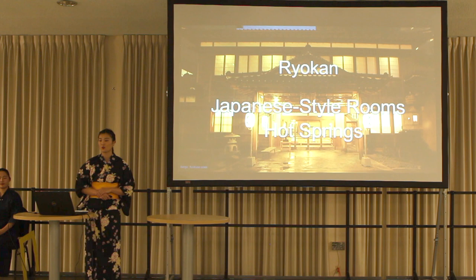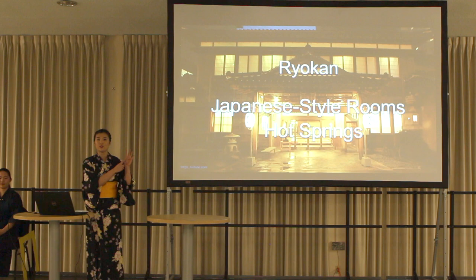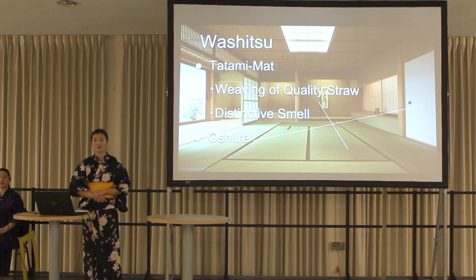There are a variety of types of hotels in Japan, but especially Japanese-style hotels are valuable traditional hotels. Japanese-style hotels are called ryokan in Japanese. All ryokan have Japanese-style rooms and hot springs. These are my main topics. Let's move on to the first topic: Japanese-style rooms.